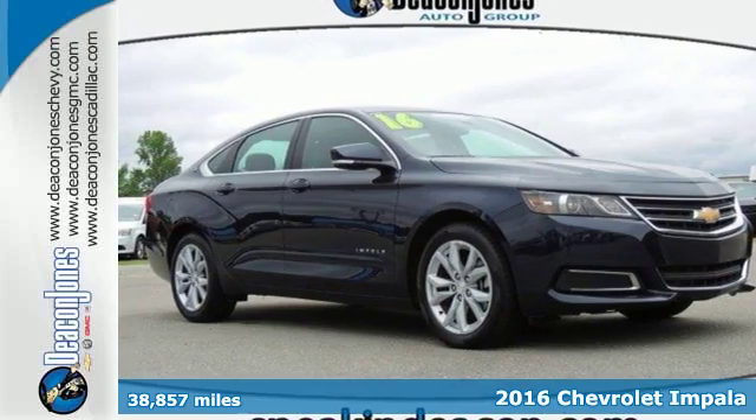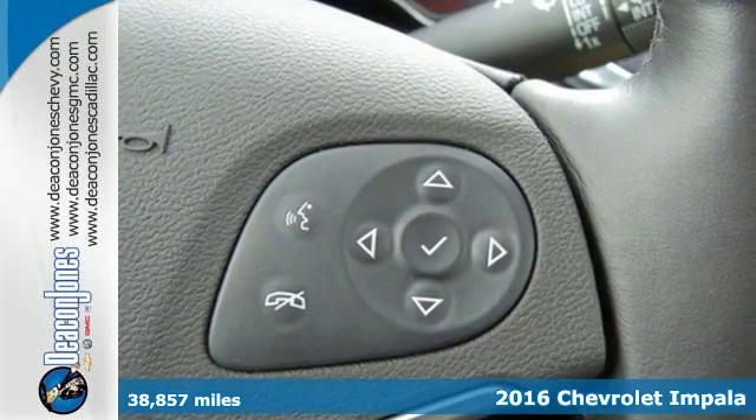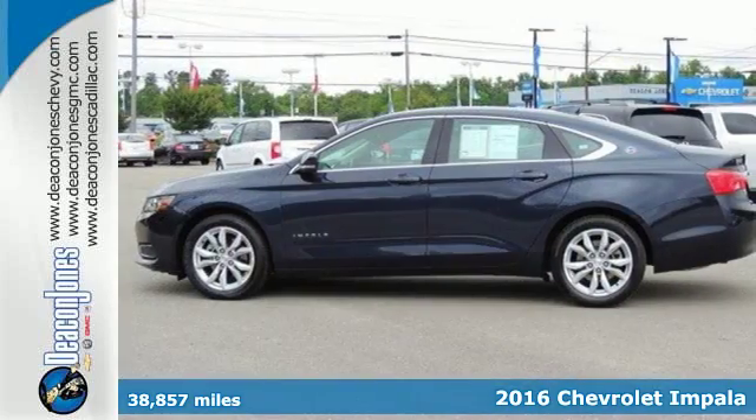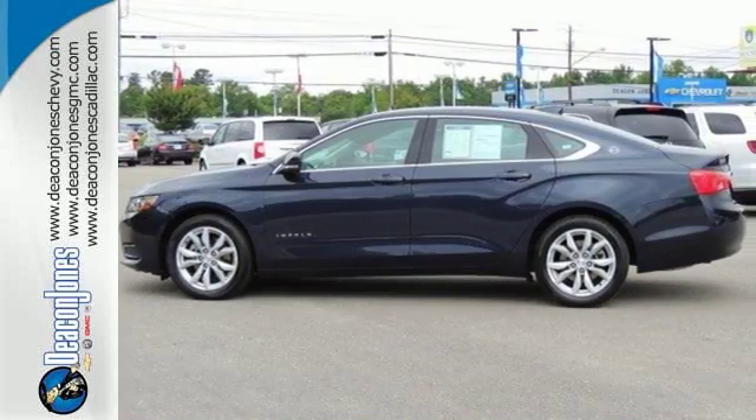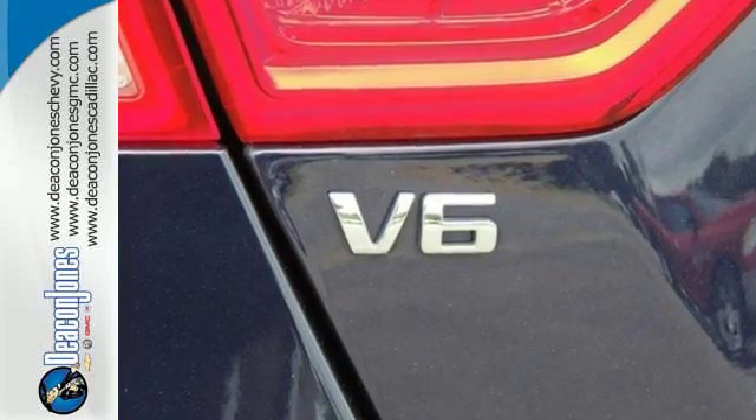Here's a 2016 Chevrolet Impala. Composed, confident, and capable in its design, this Impala always makes an entrance. The athletic and proud stance is impossible to ignore, and the roomy interior seems to meld to your desires.